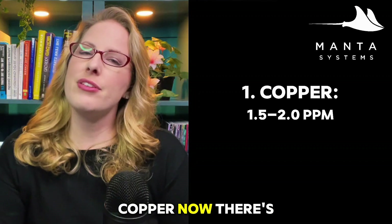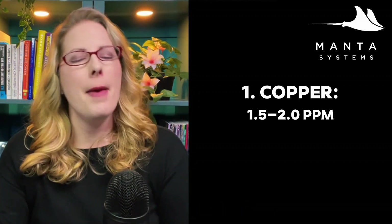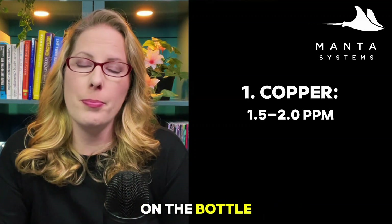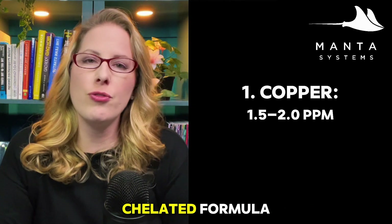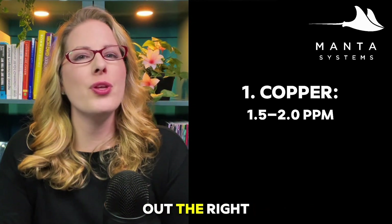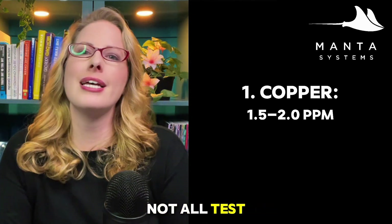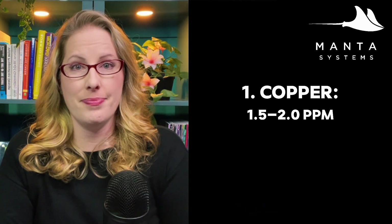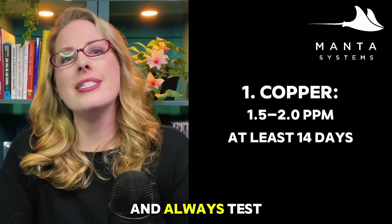First up is copper. There are a couple of different brands out there, such as Copper Power or Cupramine. Make sure you're following the instructions on the bottle, because there are different instructions based on whether it's a chelated or non-chelated formula, and also find out the right test kit that you need — not all test kits work effectively for all formulas. Make sure you're maintaining your copper for at least 14 days and always test daily with reliable test kits.